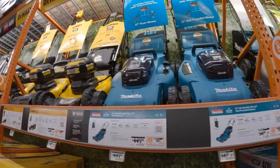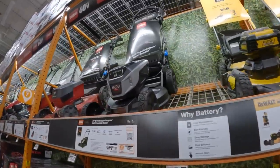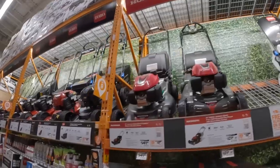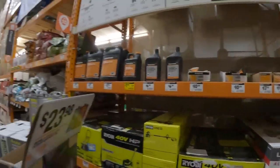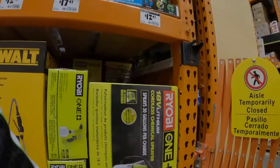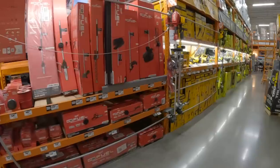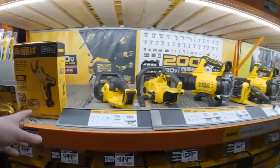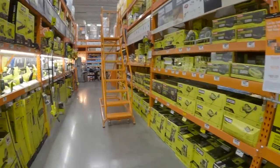Home Depot carries Makita, DeWalt, Milwaukee, Ryobi, TORO — amazing stuff. We are going to get more into a lot of different things this summer, like sprayers. I have this sprayer and it's been working for years — $99.97. This summer we're going to go through Home Depot and Lowe's, check out all their garden tool sales. It's going to be fun. I'll see you guys on the next one.